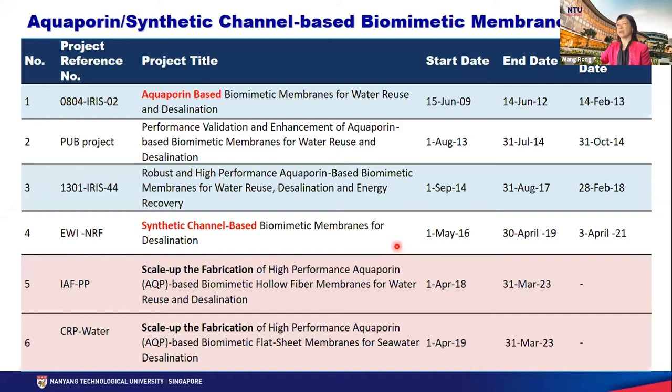We have worked in this area starting in 2009 — 12 years already passed. In 2009, we got the first project to develop aquaporin-based biomimetic membranes, and we have continuously worked on this topic. We received grants from government funding agencies. We worked on aquaporin-based membranes and also on synthetic channel-based membranes. From the laboratory study to application, we are now working on scaling up the fabrication of these aquaporin-based and synthetic channel-based biomimetic membranes.